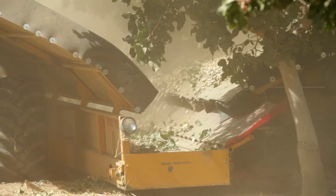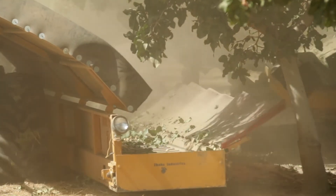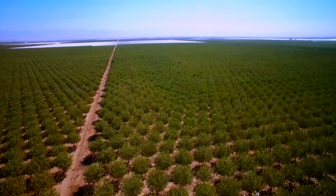The harvest produces several hundred million pounds of agricultural biomass waste, 100% of which is repurposed. We sell it to a few dairies in the Central Valley.